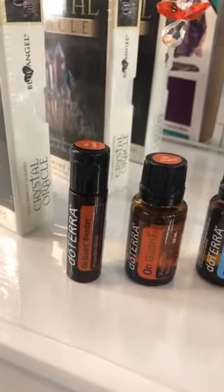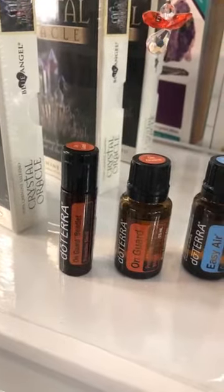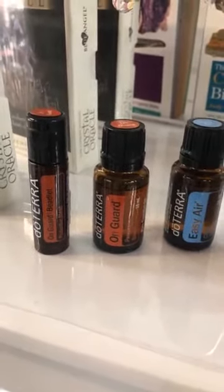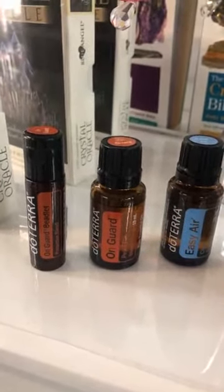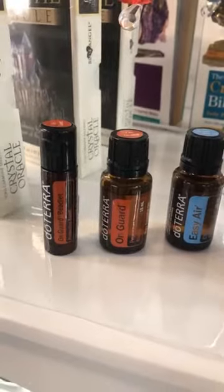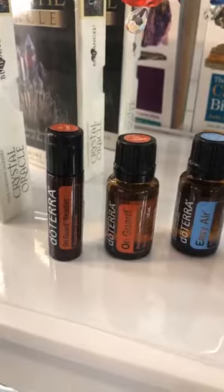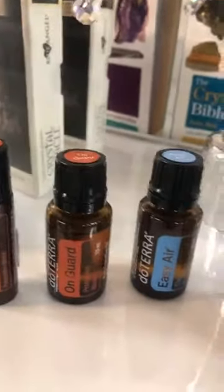You can get On Guard toothpaste, cleaner, hand sanitizer, and all sorts of stuff. On Guard is invigorating and cleansing — great for energizing and uplifting any home, workplace, or study environment. The main ingredients are orange peel, clove buds, cinnamon leaf, cinnamon bark, eucalyptus leaf, and rosemary leaf flower essential oils.